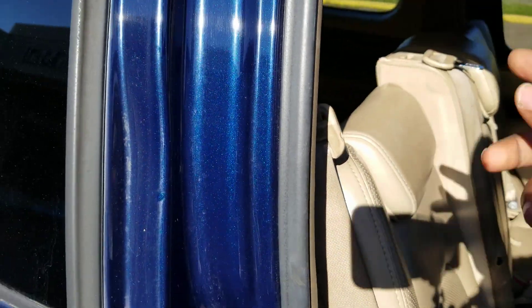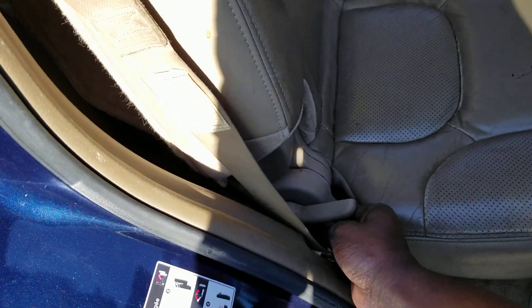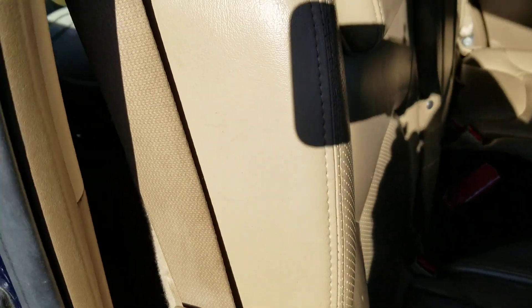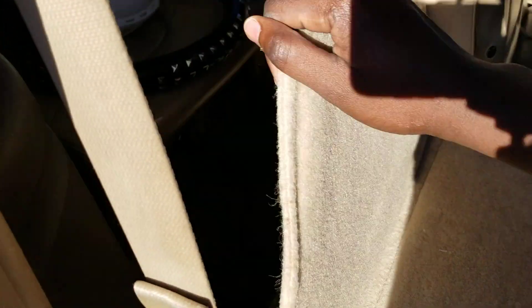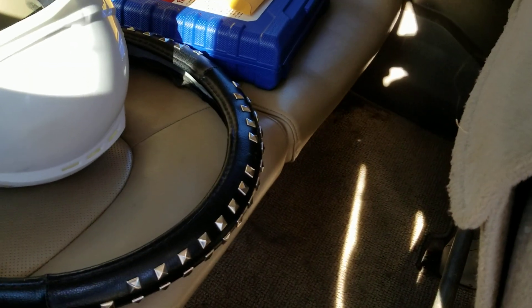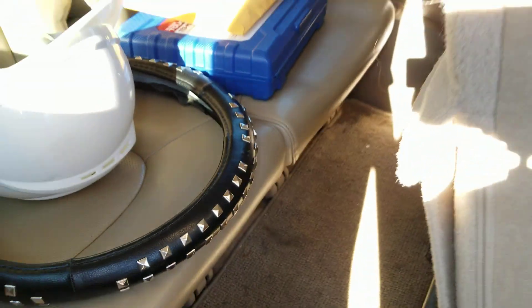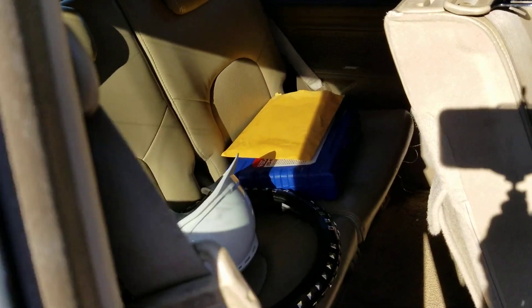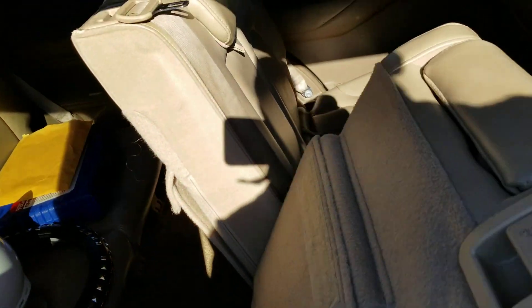Let's take a look at the back third-row seat. All you have to do is pull that lever and then push it — and there you have it. There's the third-row seat right there, which I believe is just for little kids. I don't think any adults will fit in there — that's what it's for.